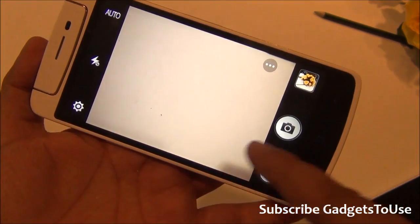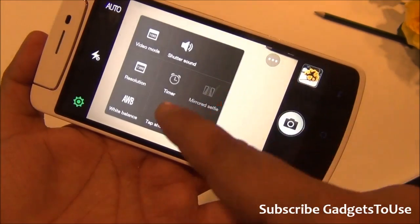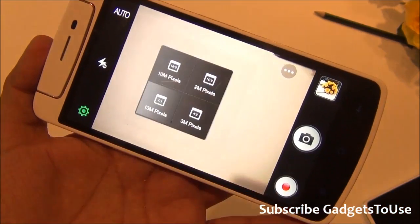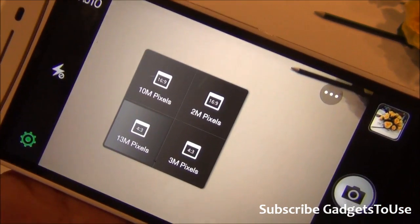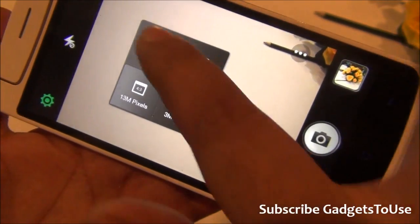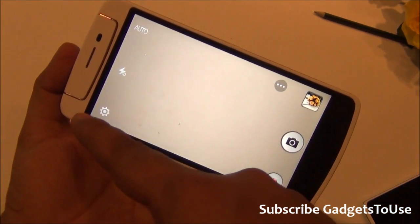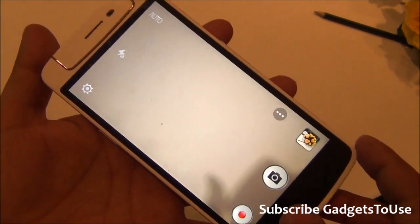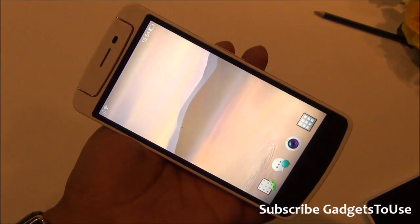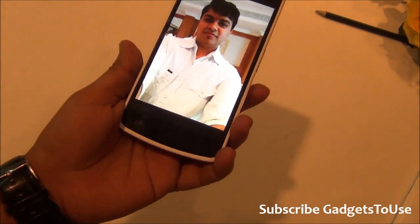Looking at the photo settings, the maximum resolution is 13 megapixels in 4:3 ratio. You can also take full-screen photos, which appear full-screen on the display but will be 10 megapixels in 16:9 ratio. Overall, the camera interface has a good set of options, making this a solid camera device.